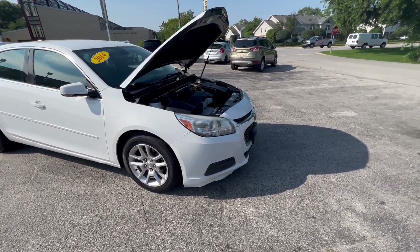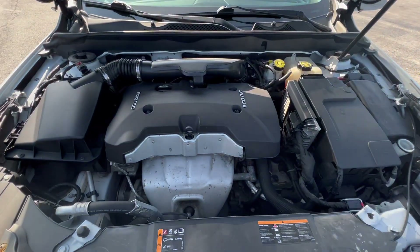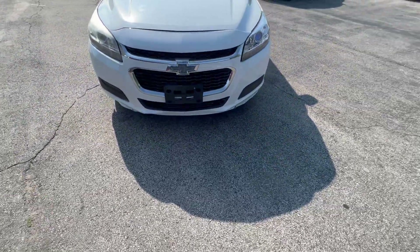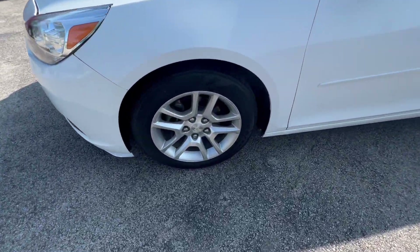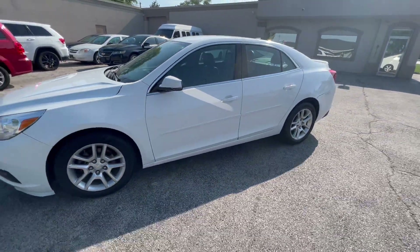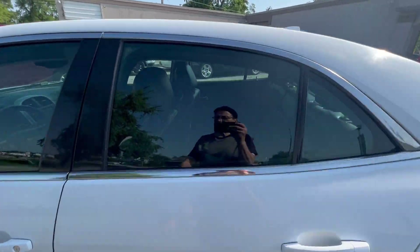It has only 87,000 miles. It's a 2.5-liter four-cylinder engine, getting 34 miles per gallon. It's an LT with a chrome grille, 17-inch multi-spoke aluminum wheels, supplemental turn signals, solar glass, and a rear decklid spoiler.